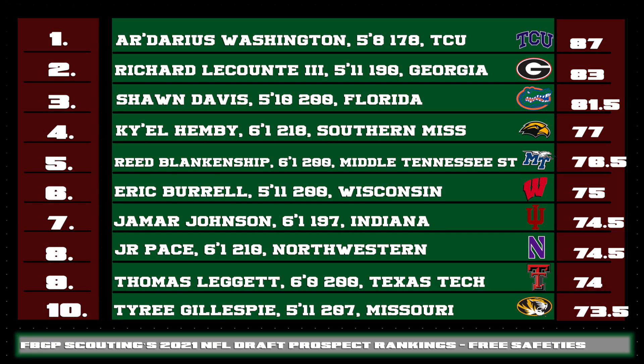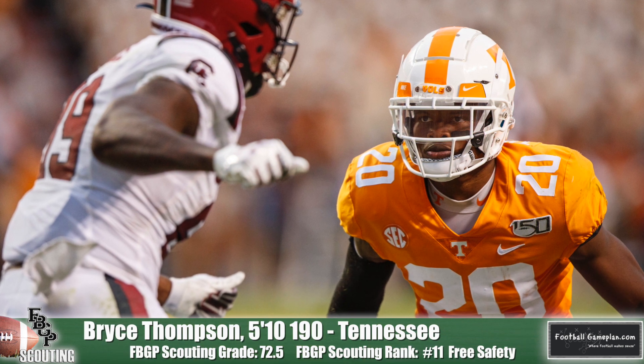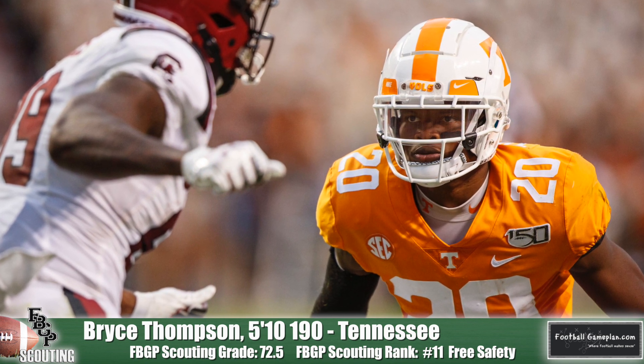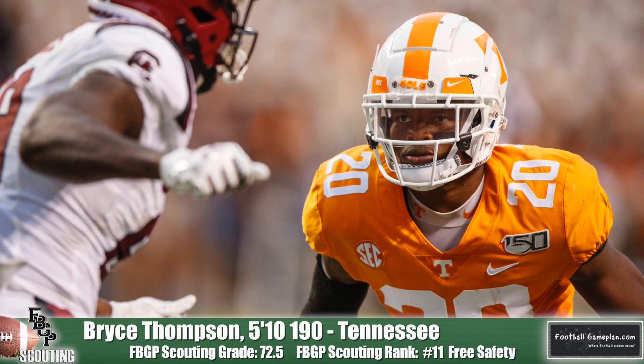Southern Miss' Kyle Hemby has good recovery speed and burst and could serve as a strong safety for a team, sort of like Ronnie Harrison of the Cleveland Browns. Reed Blankenship of Middle Tennessee State has good acceleration off the edge when asked to blitz and makes a lot of plays behind the line of scrimmage. He and Wisconsin's Eric Burrell are two safeties that take really good angles to the football. Bryce Thompson of Tennessee was mainly a starter at corner but started at safety versus South Carolina. He picked up a pass from the safety position versus Auburn, and he's really good with the ball in front of him — so why not let him grow and blossom at the safety position?